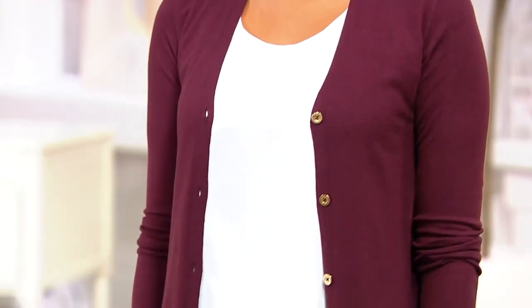This is about those mix and match classic wardrobe essentials. How great does Stacey look in that mulberry color? This is Michaela's classic cardigan. Stacey is 5'10 and she is wearing the extra small.